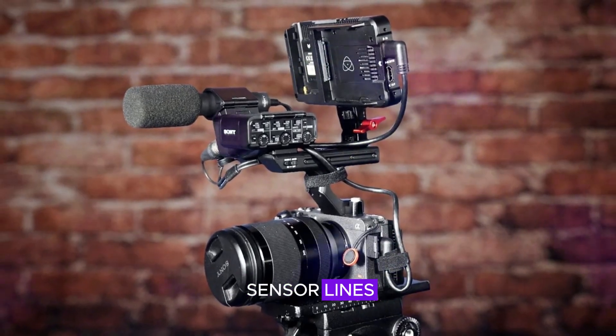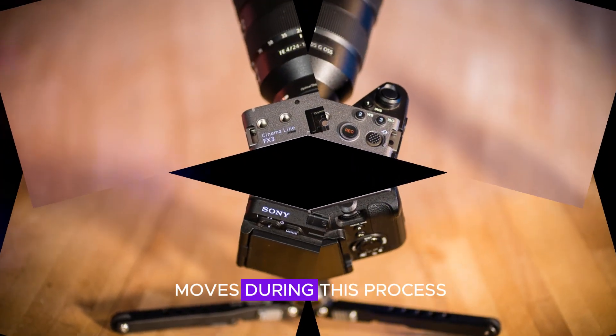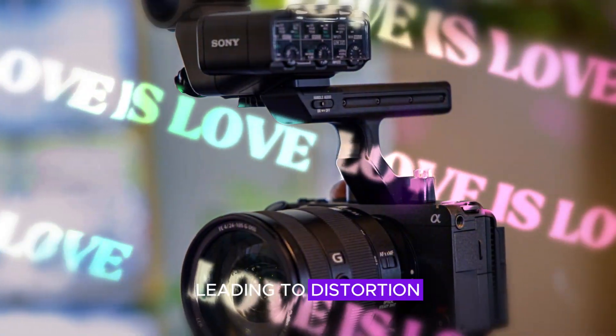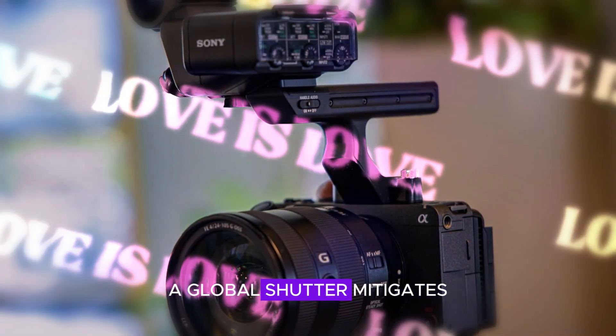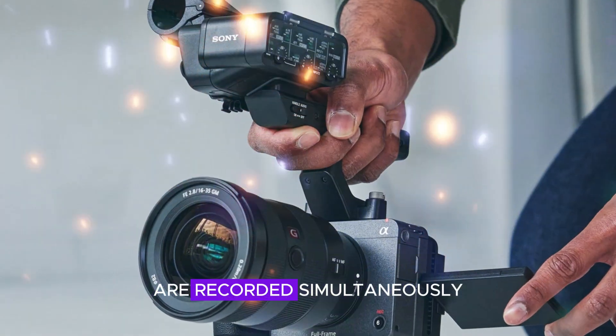Rolling shutter distortion occurs because sensor lines capture the image sequentially, and if the subject moves during this process, the lines can capture different positions of the object, leading to distortion. A global shutter mitigates this problem by capturing the entire image at once, ensuring that all parts of the frame are recorded simultaneously.